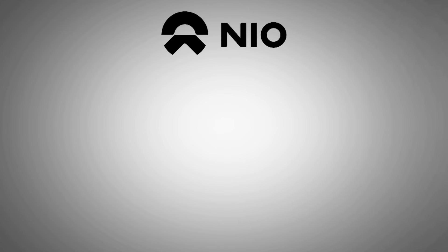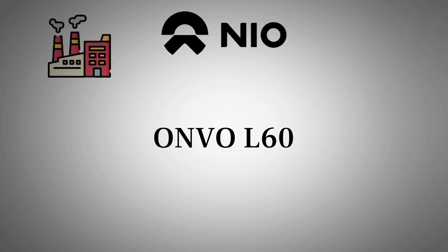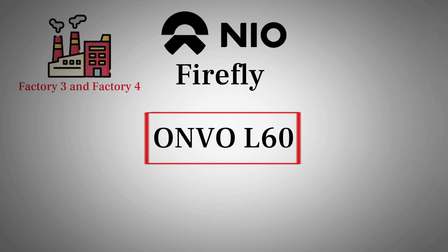Some of you might be aware that NIO is in the process of constructing its third and fourth factories for vehicle production. This has raised concerns about whether NIO can meet current demand if it's already struggling with capacity issues. However, the Envo L60 is being produced on a separate production line within the same factory as NIO, so its output is not dependent on NIO production capacity. The new factories — Factory 3 and Factory 4 — are actually designated for NIO's Firefly sub-brand and the next Envo model, which will be a larger, more traditional SUV with three rows of seats.